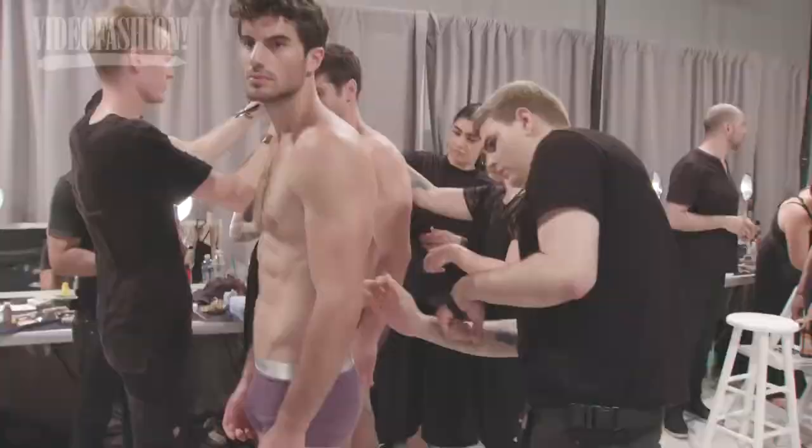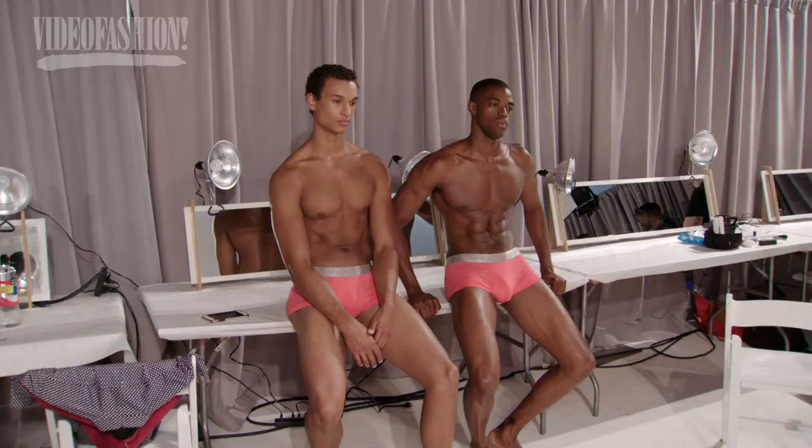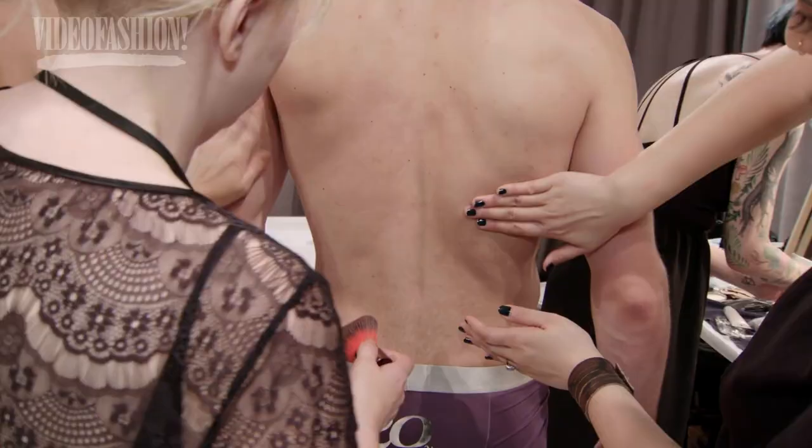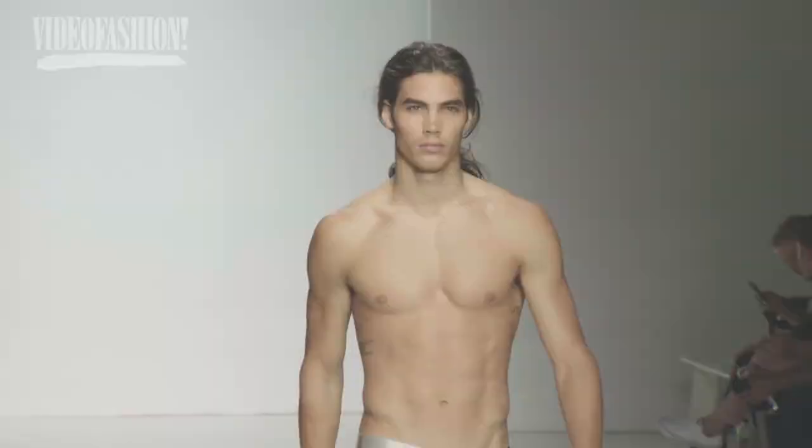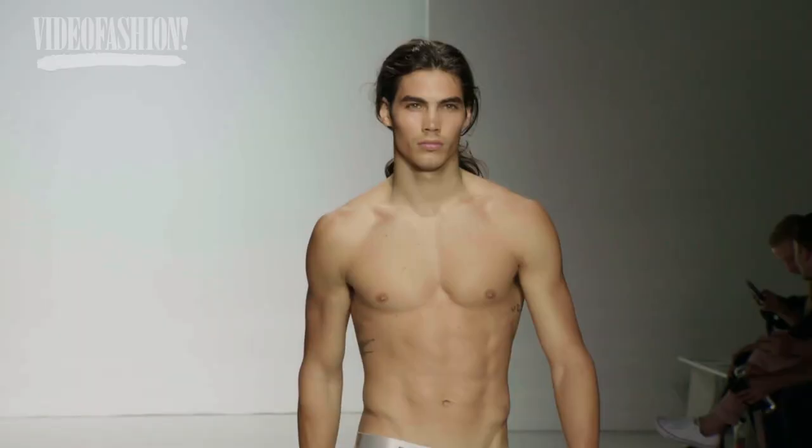We are backstage at the Park & Ronin SS18 show. We're at our Spring 18 fashion show, and it's our 20th anniversary edition as well, so it's a little bit more of a circus than usual.